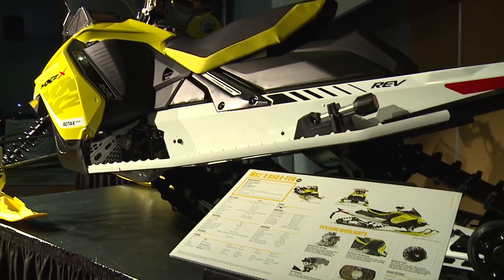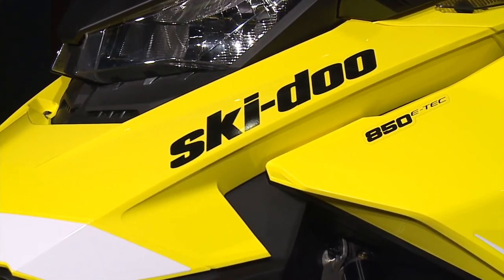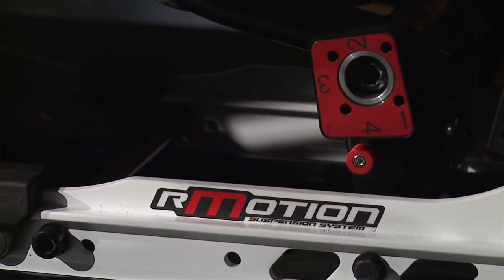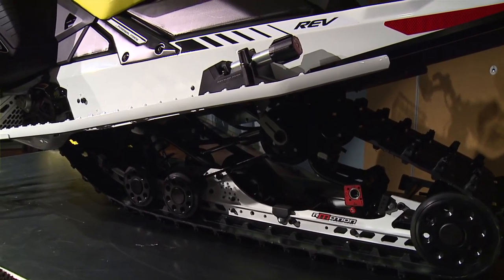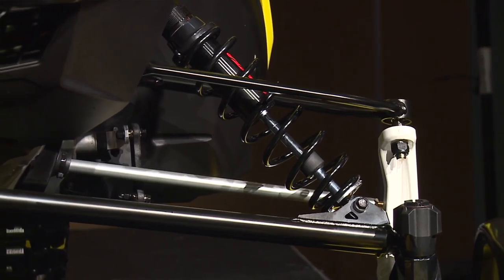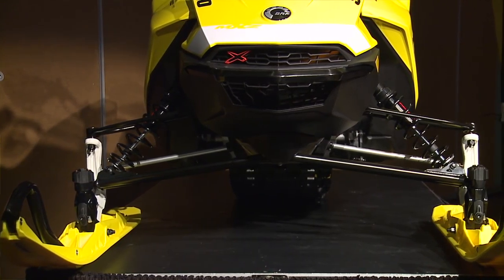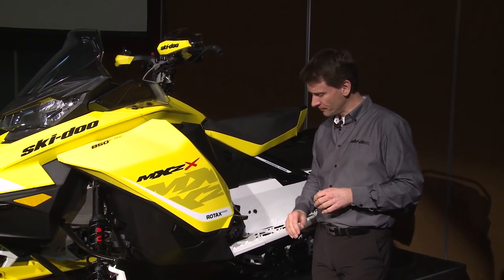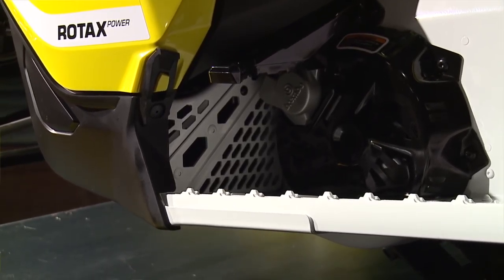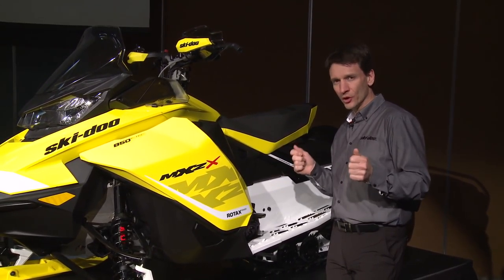Here is the brand new model year 17 MXZ X. It features the 850 E-TEC. We still have the great R-Motion suspension that is renowned on the market, but for 2017 we improved the front suspension with the RAS 3. One of the big benefits is one inch more travel on the front suspension. We have what we call the open toe hold — it allows you to turn your foot sideways to be much more natural, so you can position your body to be very comfortable when cornering.